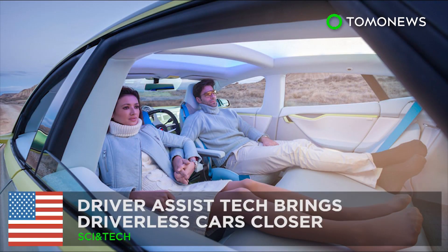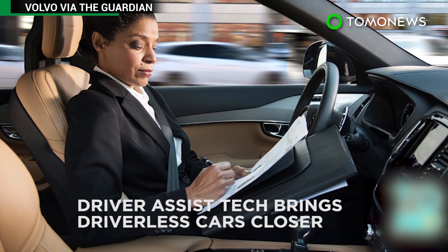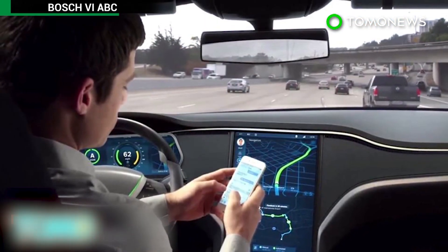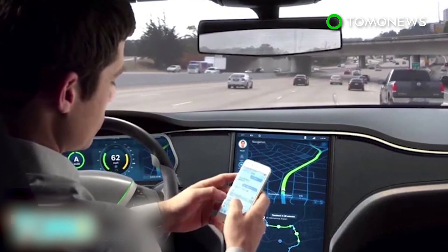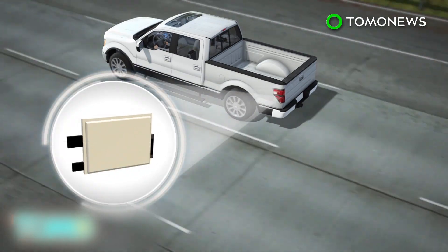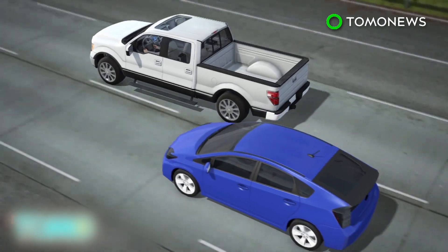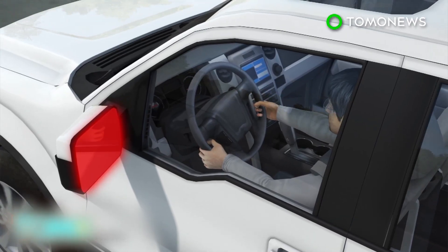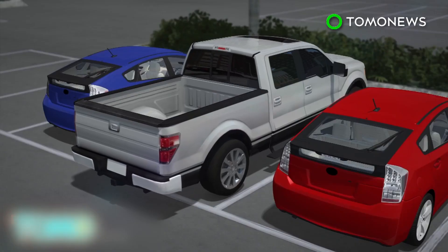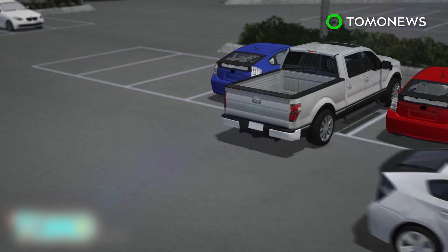Technology puts autonomous vehicles in the driving seat. A future in which self-driving vehicles travel our roads is edging closer as automakers introduce an ever-increasing range of innovations. One example is Ford's blind spot warning system: radar sensors in the tail light detect other vehicles in the driver's blind spot and trigger a warning light in the side mirrors when it's unsafe to change lanes. Those radar sensors also detect oncoming vehicles when backing out of a parking spot.